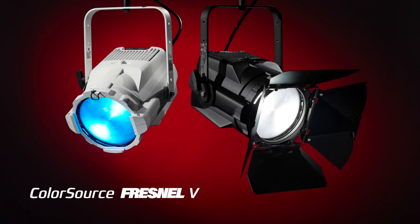But at ETC, we are constantly pushing innovation and bringing you the latest in technology. ColorSource Fresnel V brings everything you've come to expect from the ColorSource line with an updated set of features to keep your venue moving forward.